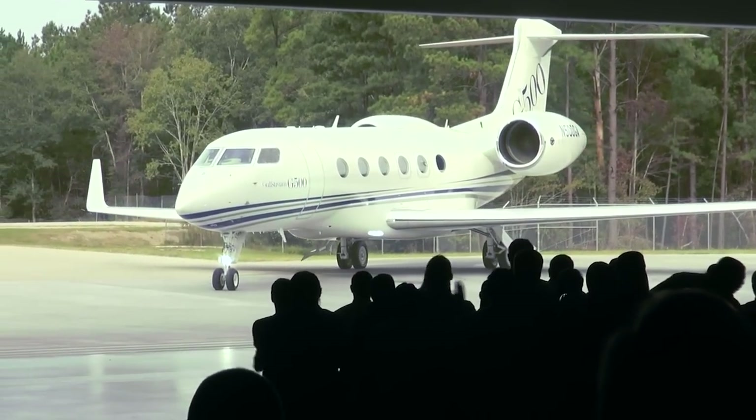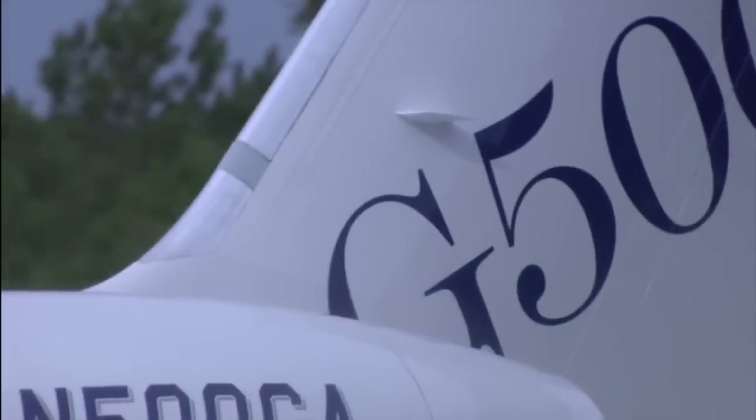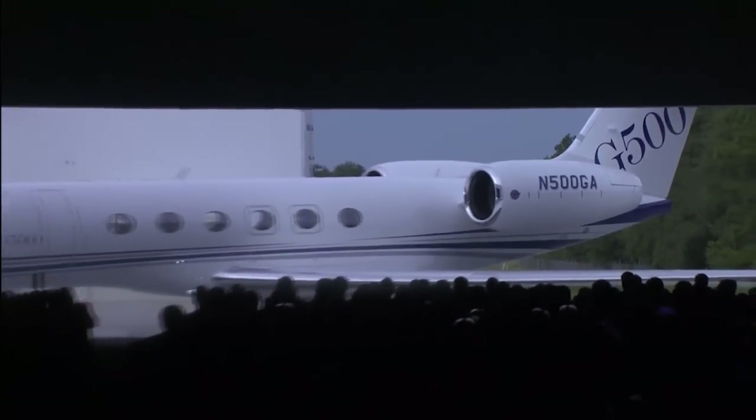We actually had the announcement in our new manufacturing facility — we called it Building Z. It's about 400,000 square feet of manufacturing space where we'll do the build of the fuselage and have the two final lines for both the G500 and the G600.